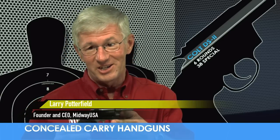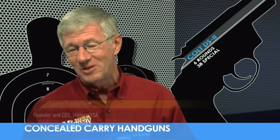Snub nose revolvers have always been popular for concealed carry. So will you carry this Colt DS2 chambered for the 38 Special for your personal safety? Let's see how it scores overall.